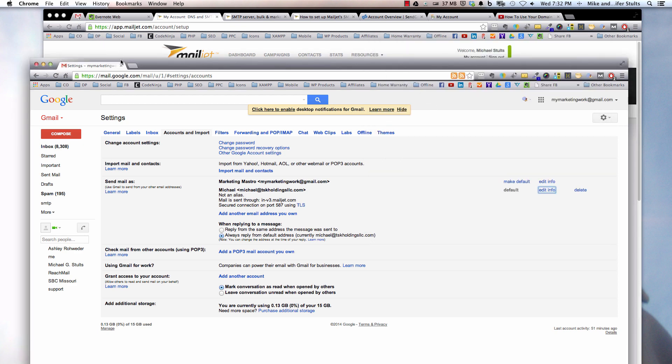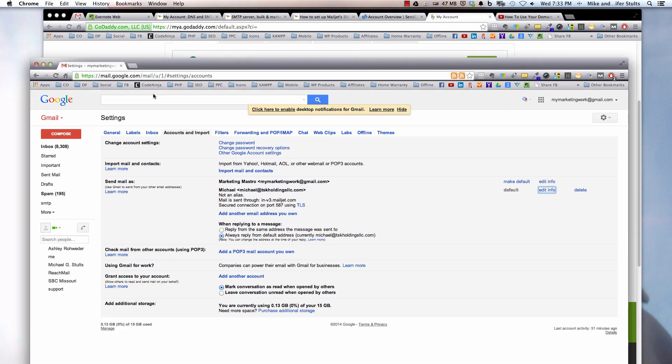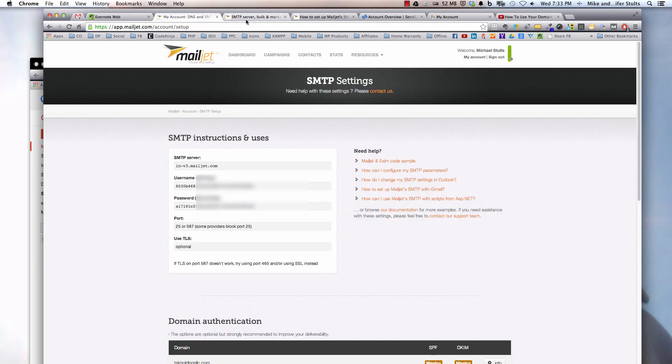What you just achieved is that inside GoDaddy, once you've set up an email — in my example, Michael@TSKHoldingsLLC.com — you told it to forward to your Gmail account. Now when someone sends you an email at that address, you'll get it in your inbox. When you click on it and hit Reply, the email is going to be sent through Mailjet.com. And you're off to the races.